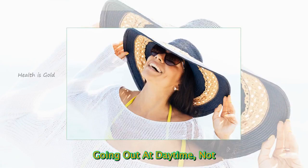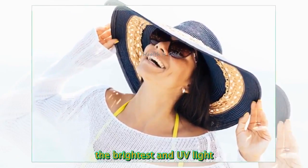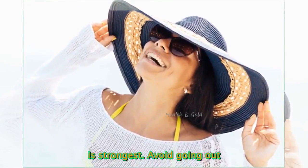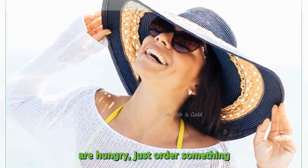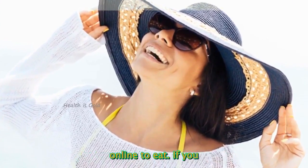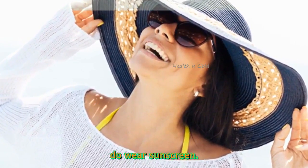Going out at daytime is not a good idea. From 9am to 5pm, that's the time when the sun shines brightest and UV light is strongest. Avoid going out during this time. If you are hungry, just order something online to eat. If you really want to go out, do wear sunscreen.